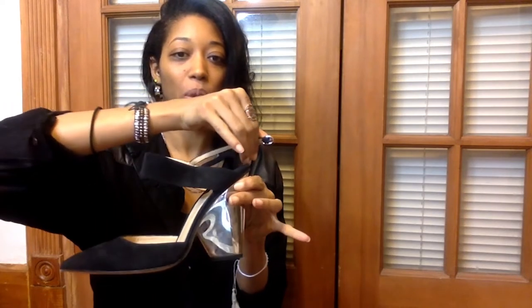So these are an ankle strap heel. As you can see, they buckle around the back, pointy toe, suede, and then the heel is metallic silver. There's so many things to love about this. The pointed heel is beautiful — not too narrow, not too wide, the right width. Ankle straps are just always good for women — just so sexy and classy.